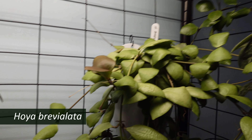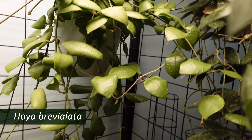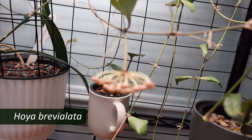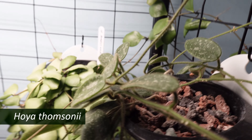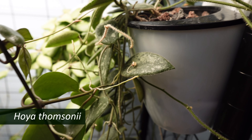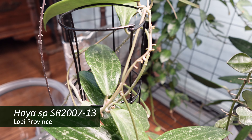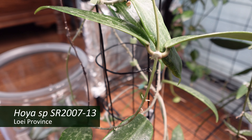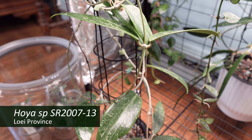Over in this corner is Hoya breviulata, which clearly looks like it needs a drink, but it is blooming — or getting ready to — which is rather nice. And hiding back over here underneath all this stuff is my Hoya tomsoni, which bloomed for me for the first time this year. I have to go and untangle it and get it in a better situation. Also living on this bottom shelf is Hoya species SR 2007-13 Lowy Province — probably I'm not pronouncing that correctly, but it's a very, very pretty plant.